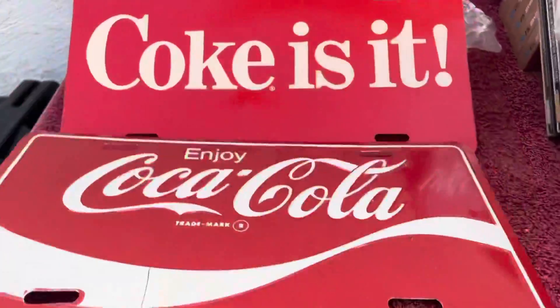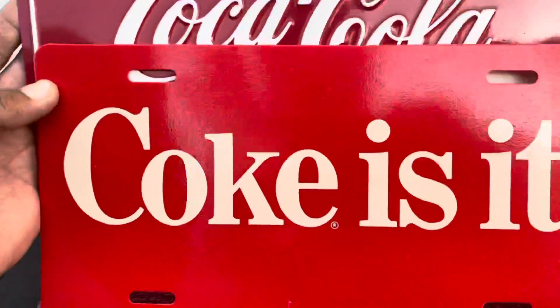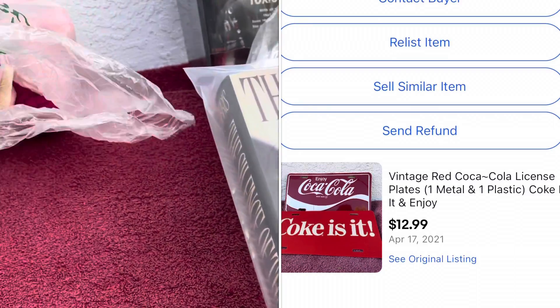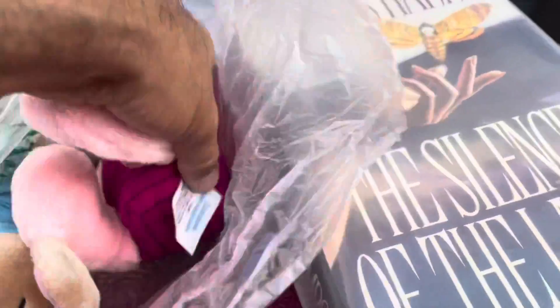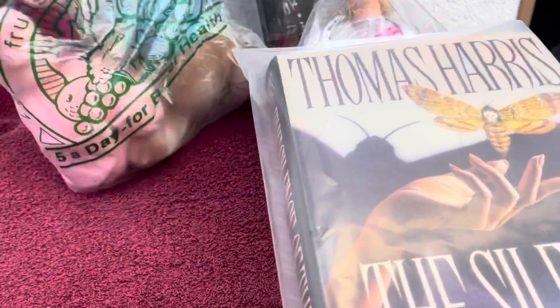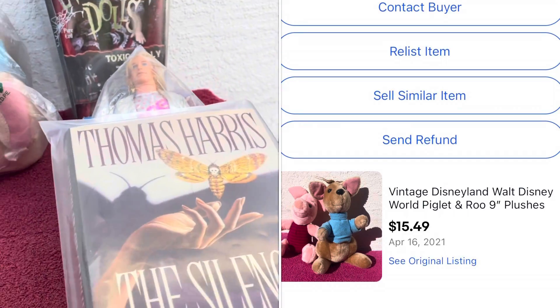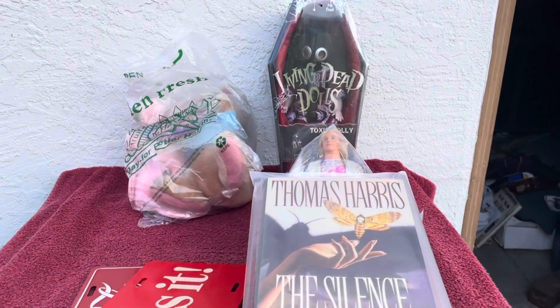These little Coke license plates — there are two, one metal and one plastic — I've had these for quite a while in my store and they finally sold for $12.99 plus shipping. And we have two plushes here: a Winnie the Pooh piglet from Disney World and a Roo Kangaroo from Winnie the Pooh. I've had those forever and they finally sold for $15.49. This is everything going out today. Like and subscribe — let me know what you think. Thank you!